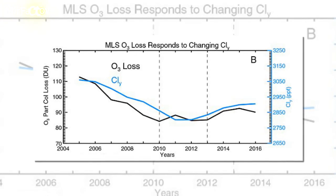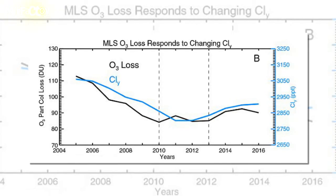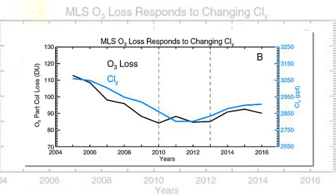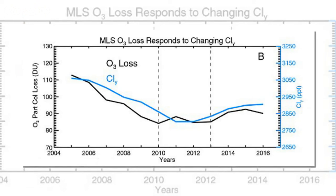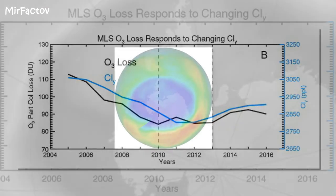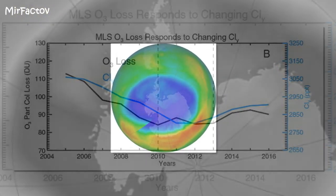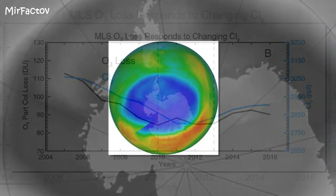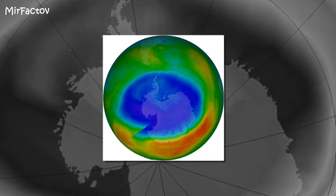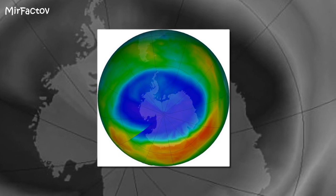Since 2005, NASA has permanently monitored the hole in the ozone layer with its Aura satellite. Ozone depletion occurs in cold temperatures, meaning it varies with the weather year-on-year, making changes over time difficult to study. The new study used Aura readings of the chemical composition of the hole, finding that it is decreasing in size thanks to a drop in atmospheric CFC levels.